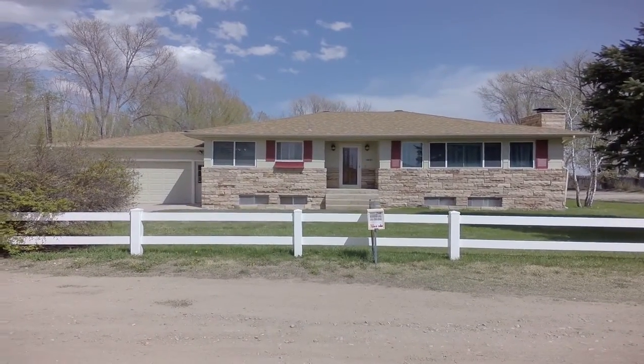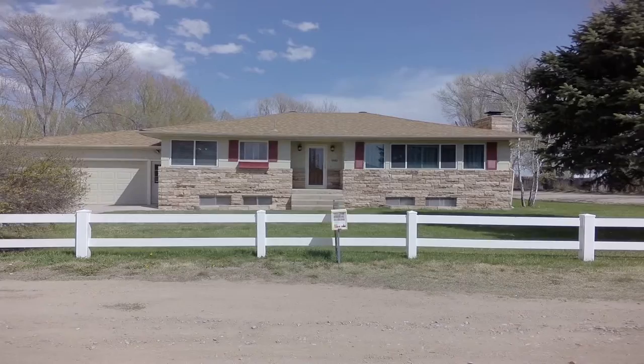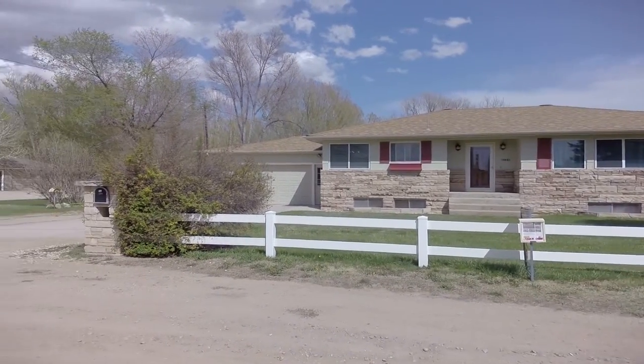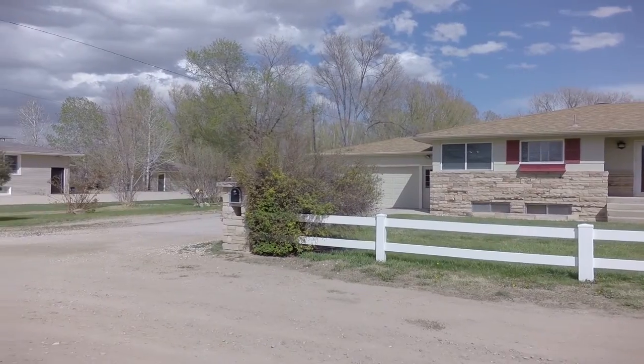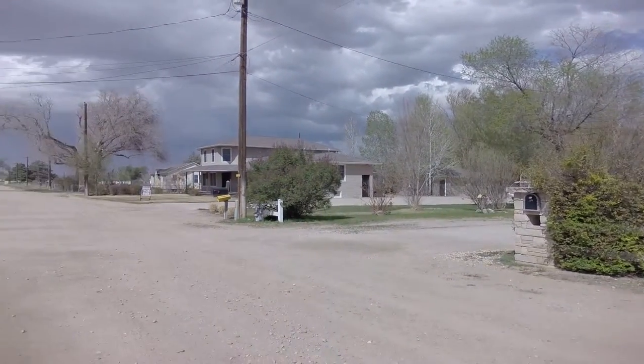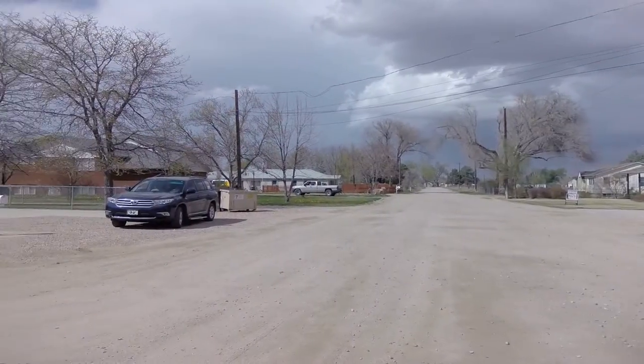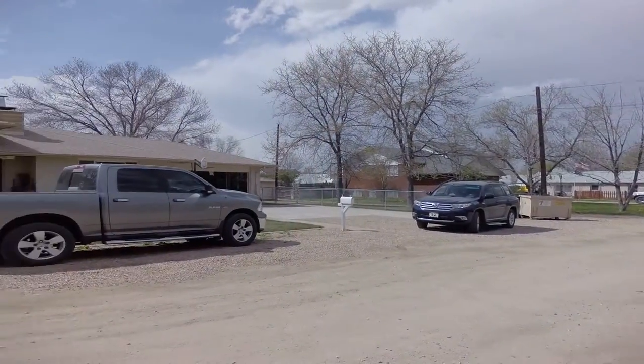Hello, this is Davine Nelson with RE-MAX Alliance and the Collie Team. I am here at 2134 Bluebell in Greeley. I'm going to turn around here and let you see the neighborhood.